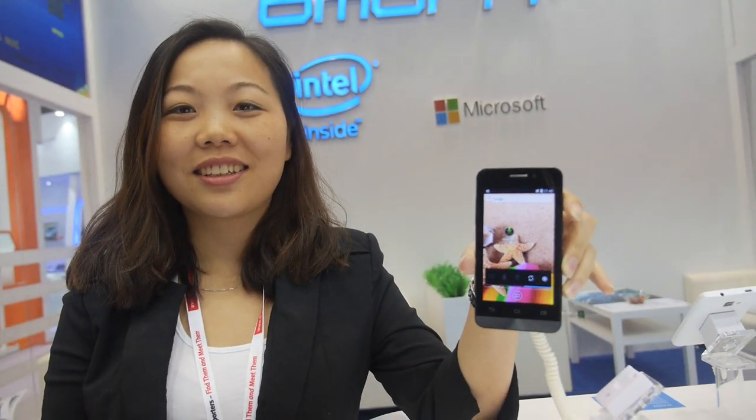I'm Candy, sales director at Be More. We've been doing tablets since 2010, and this year we launched Intel smartphones.